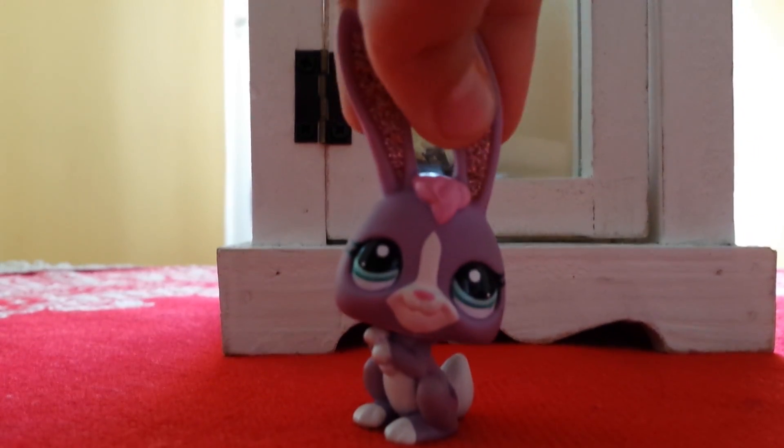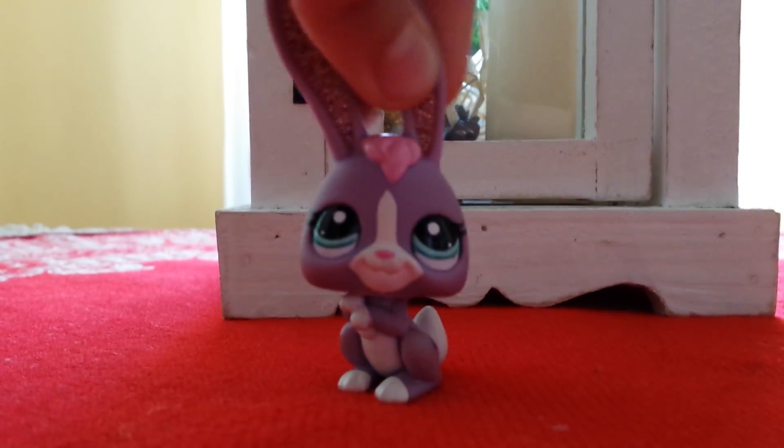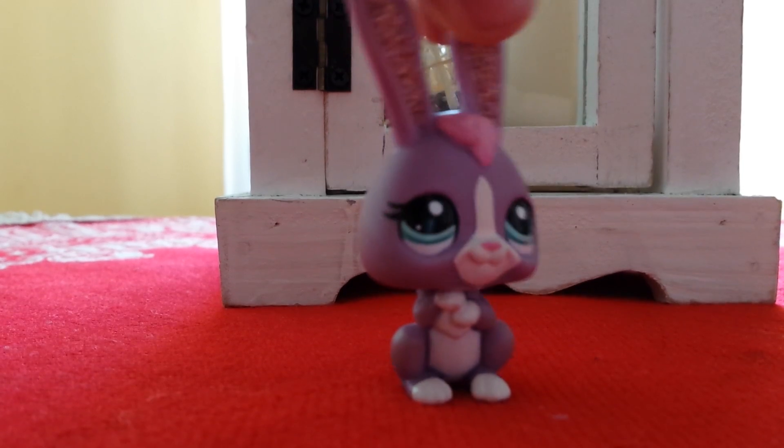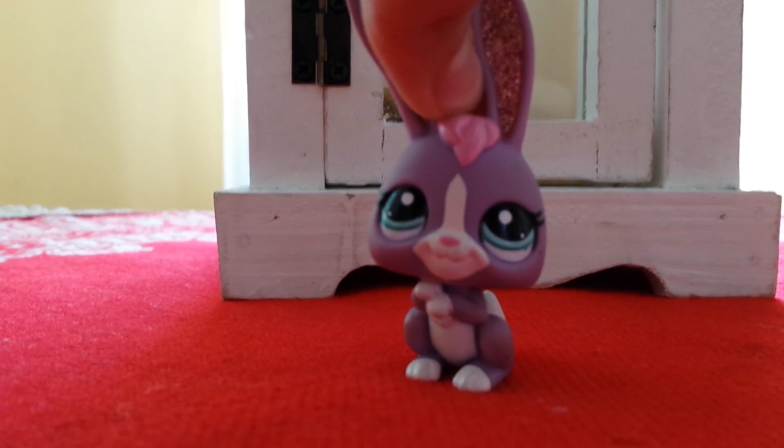Thank you so much, Easter Bunny. You are the best in the whole entire world. I've just put everything back in the bag and it's ready to go. It's going to sit right there because I like looking at it. I really hope that you enjoyed this video. It's really short, but I'm so happy that I got everything that I wanted. It's just awesome, and I hope that you enjoyed it. Bye, guys!